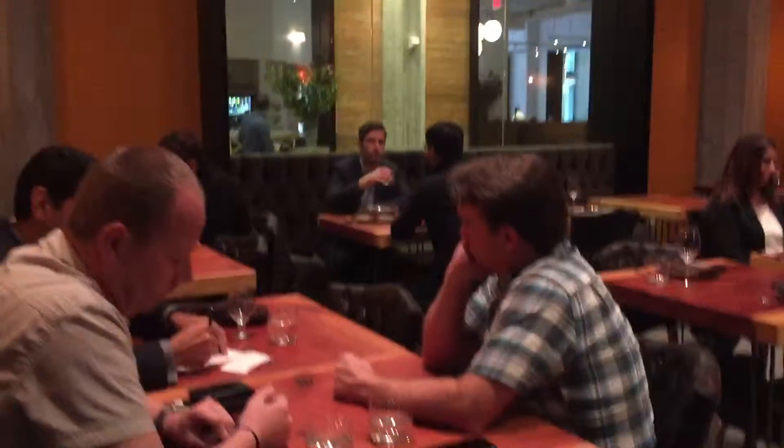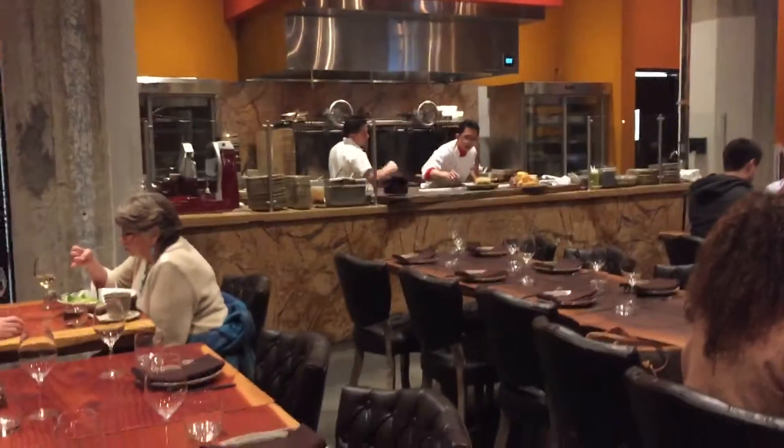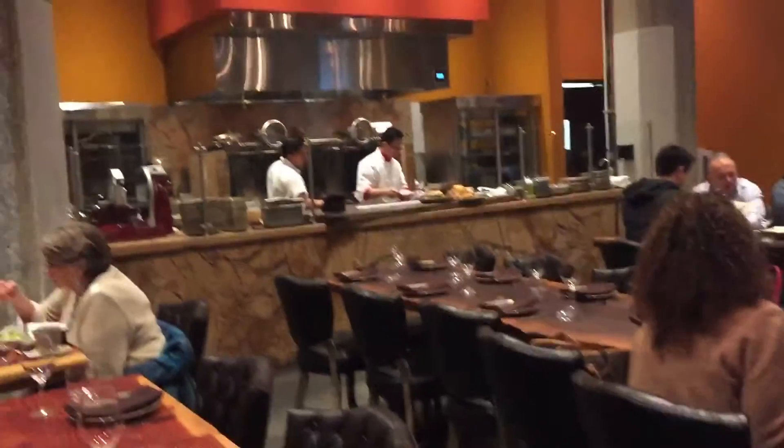And our dining room — this is lunch on a Tuesday afternoon. This seats about 75 people; we have fit 90 people in here and that's just a little bit snug. Sound level is pretty high. We also have a fan because everything is cooked over fire.